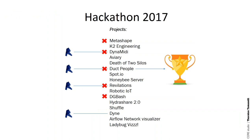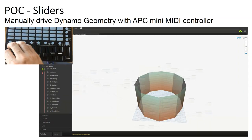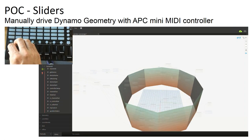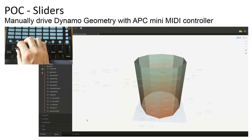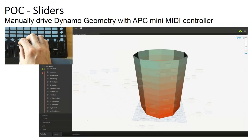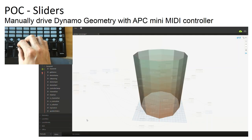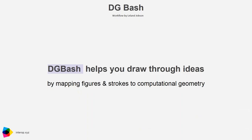Not everything at the hackathon is super serious — sometimes you just want to integrate Dynamo with your MIDI system. A team was able to take the output from a MIDI controller, throw it into a bunch of sliders, and get a Dynamo model responding to physical input. They also had a second version where you could actually make some music with the MIDI sliders and Dynamo — kind of giving you a flavor of what we do at the hackathon, which is not all super serious work.